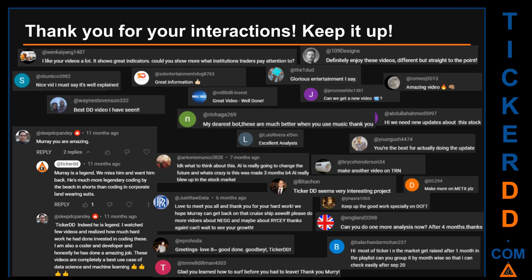Thank you for your interactions — keep going. Let us know in the comments what you think about this ticker and what your target price is. Comments include: 'Best DD video I have seen.' 'Definitely enjoy these videos — different but straight to the point.' 'Very nice video, I must say it is well explained.' 'Glorious entertainment.' Thank you again for your feedback — please keep them coming.